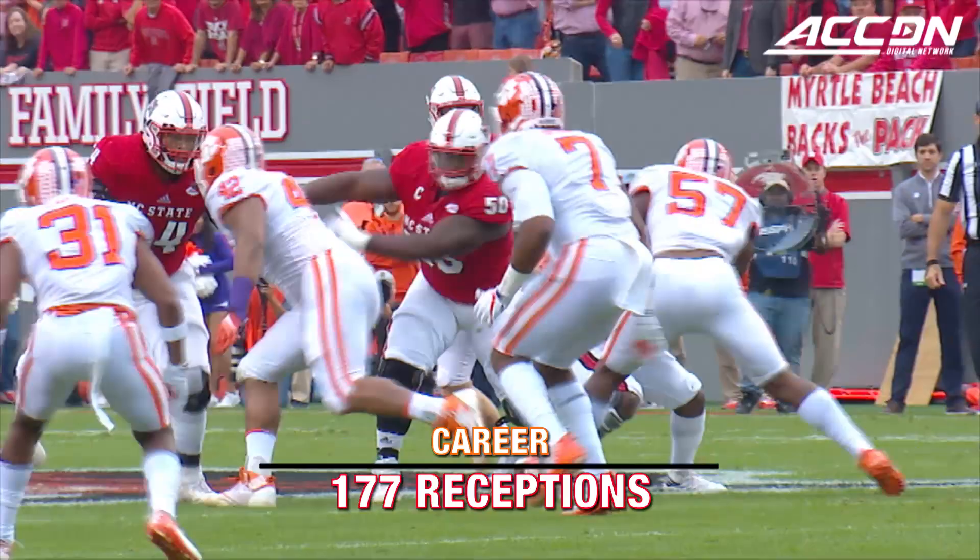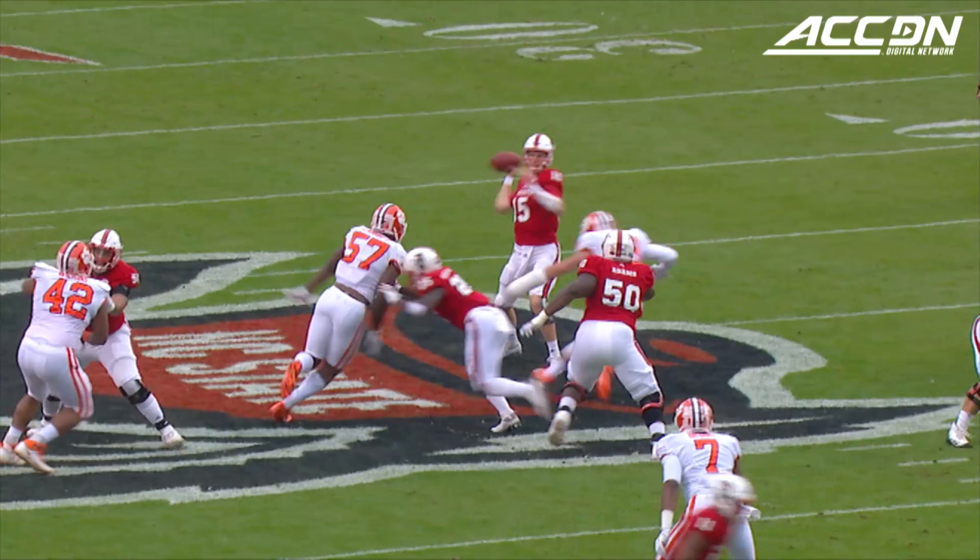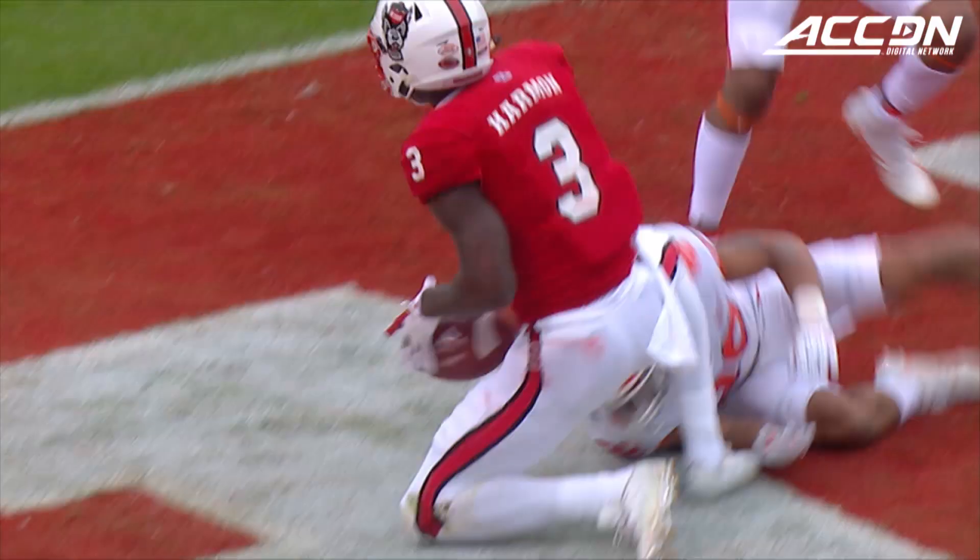And here it comes, straight up the middle. Dillard gets rid of it downfield — wide open, into the end zone, Kelvin Harmon! An easy throw and catch.